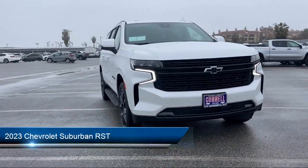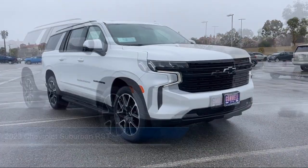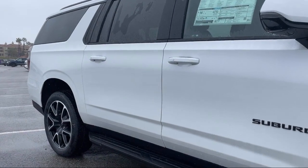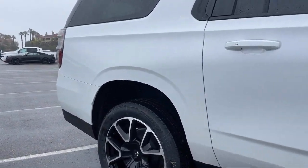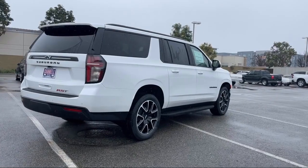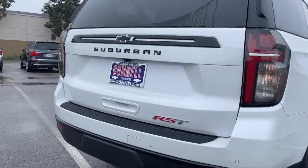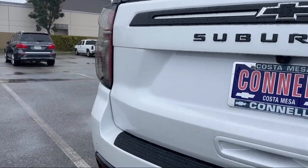It comes equipped with smart device integration, navigation, seat memory, universal garage door opener, privacy glass, front collision mitigation, climate control, lane departure warning, rain sensitive windshield wipers, and auxiliary audio input.